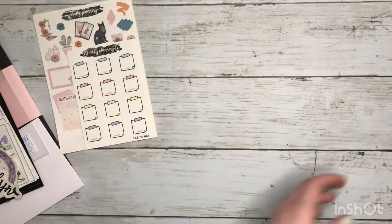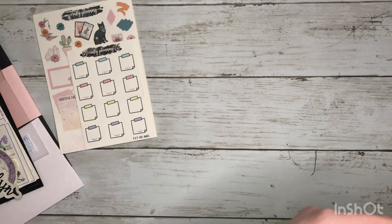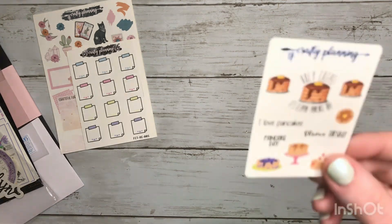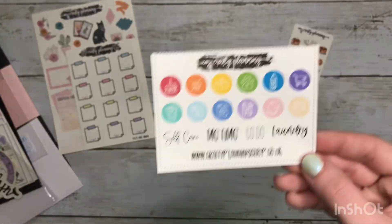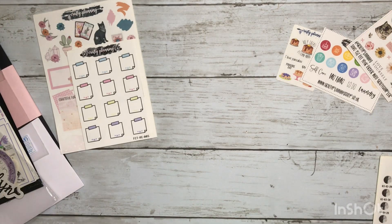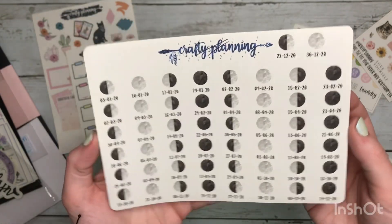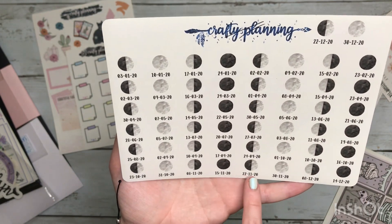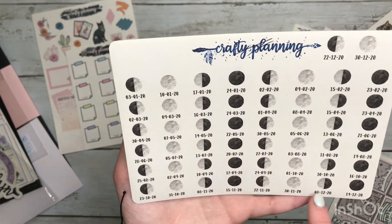After all of that stuff, I also got an oops bag, so let's see what's in here. Looks like we get some samplers. The first thing I got is this moon phases sheet if you wanted to track it in your planner. It looks like they had the dates down for a previous year, but that's not part of the sticker so you can still use all these moon phases — you just have to look up what date it is this year.